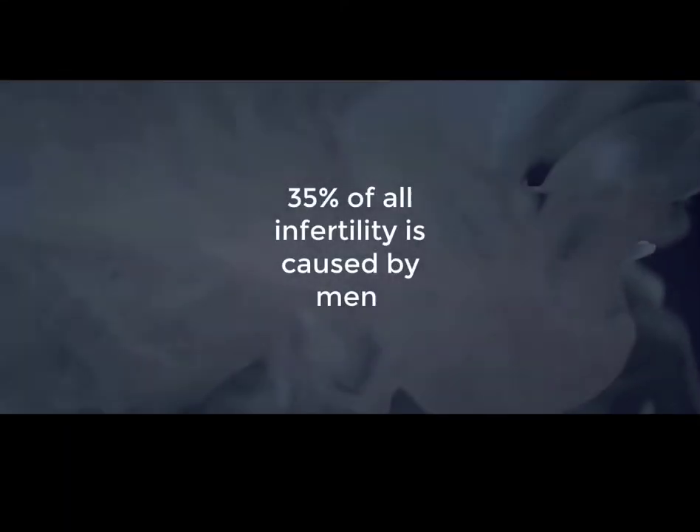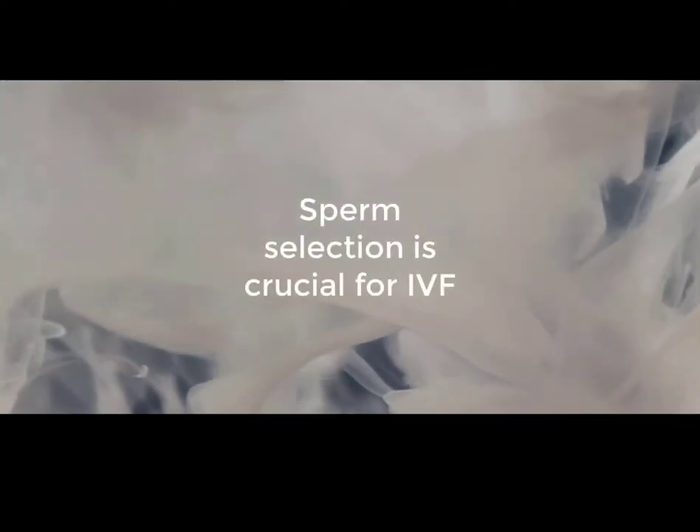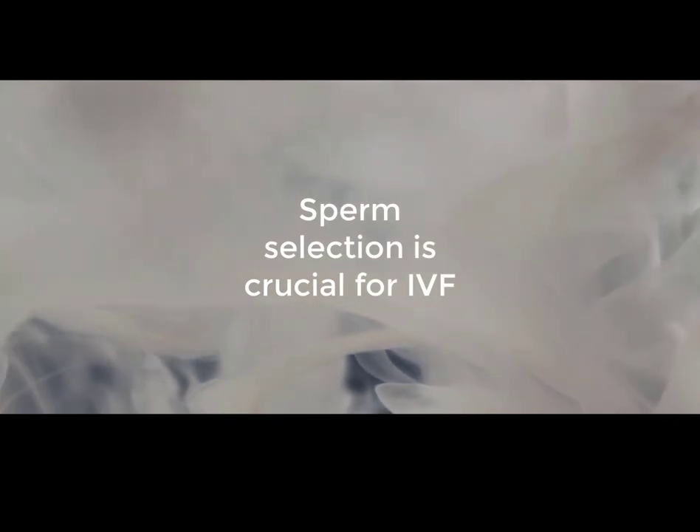Did you know that 35% of all infertility is caused solely by men, and that selecting healthy sperm is vital to successful fertility treatment?